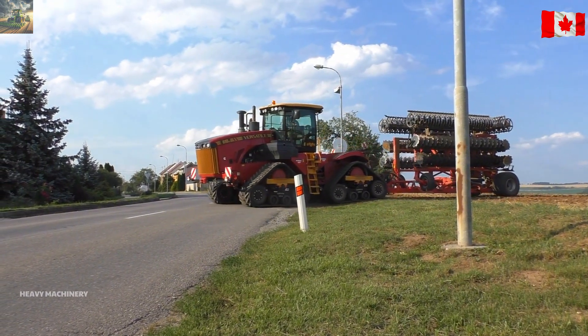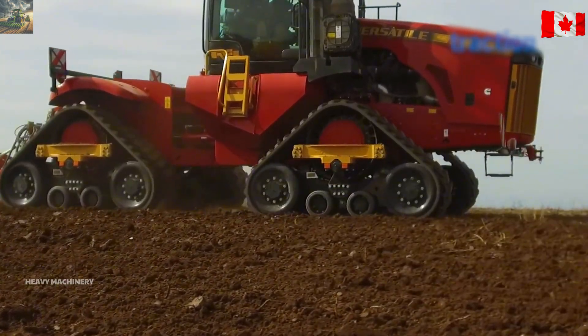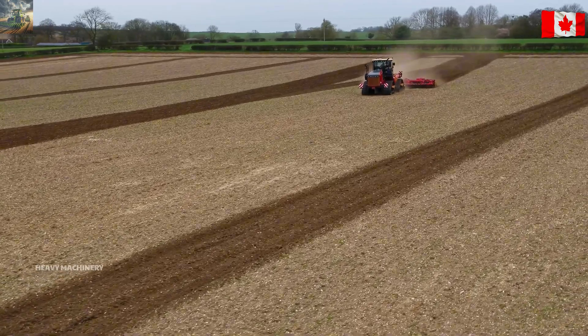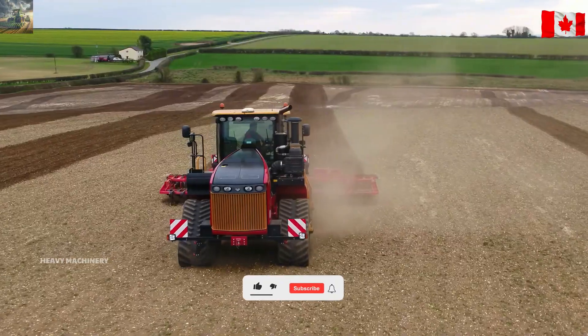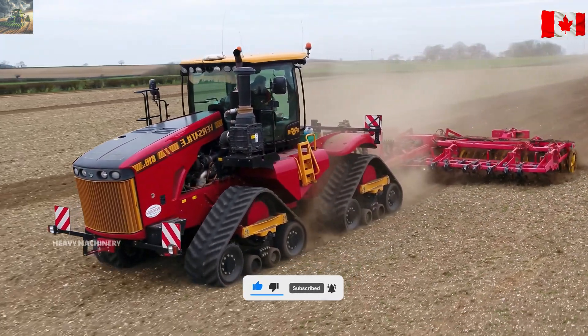In terms of price, this tractor costs around $550,000, which is reasonable for anyone who needs a powerful and reliable machine. Do you want to try driving the Versatile 610DT? Share your thoughts with us.